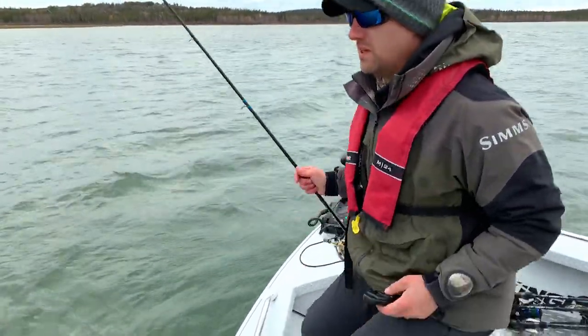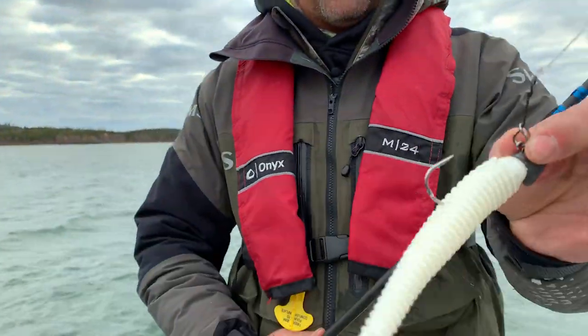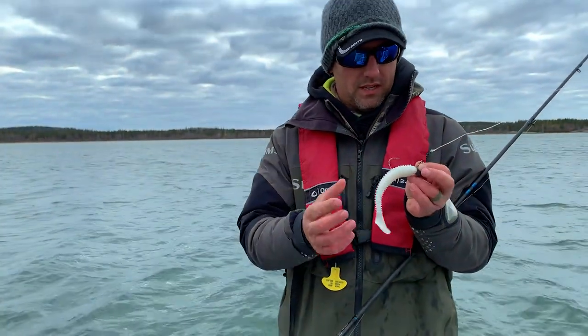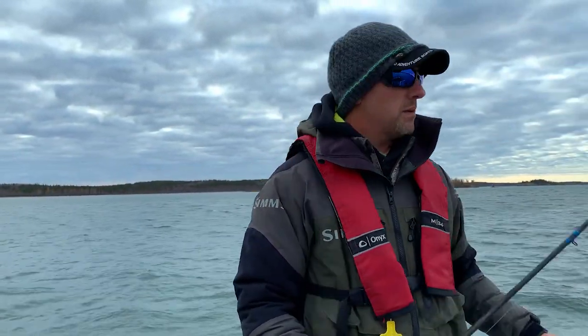Still got something to work forward to. I'm just tossing a swim bait right now. Looks like a cisco. It might be a bit long — I might cut her down a bit, shorten it up. I'm going to get a few short strikes. Maybe that'll fix it.